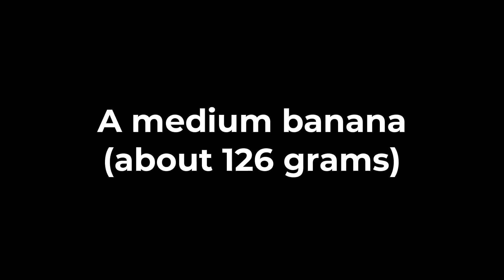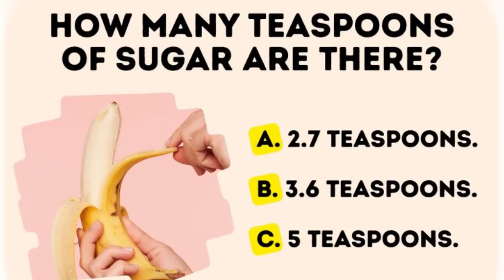In a medium banana, about 126 grams, how many teaspoons of sugar are there?